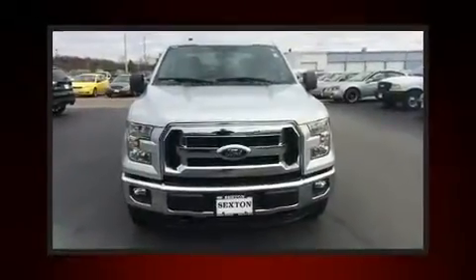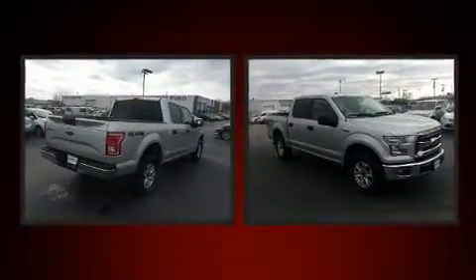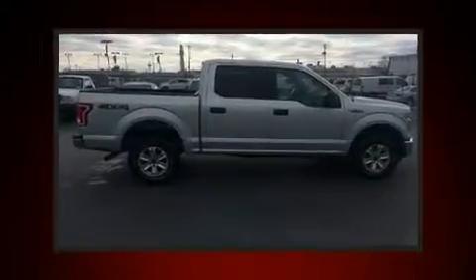Here's a great deal on a 2016 Ford F-150. With just over 20,000 miles on the odometer, this truck is a leading example of refined versatility in the full-size pickup segment.